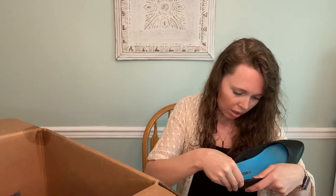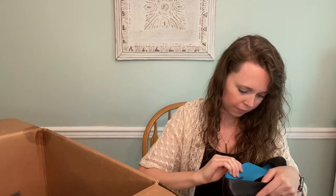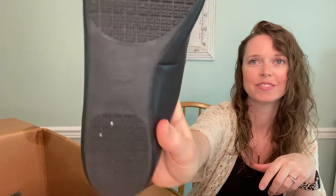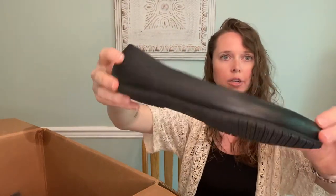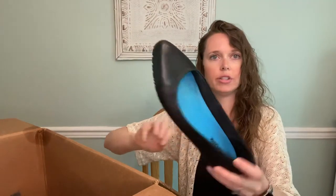We have Dr. Scholl's Work — a flat with a leather upper, size nine and a half. I thought maybe it was just an insert but they are Dr. Scholl's. Just a very nice, barely worn black rounded-toe flat.